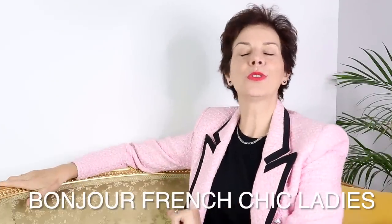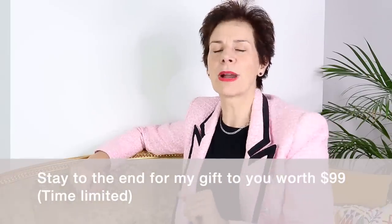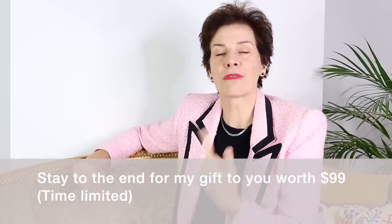Bonjour Frenchic Ladies! Do you want to look good in pants but don't quite know the do's and don'ts? Well, this video is for you. I will be giving you 10 secrets to looking good in pants. Please stay to the end for my little gift of $99 from me to you.